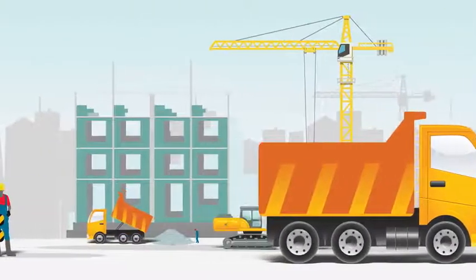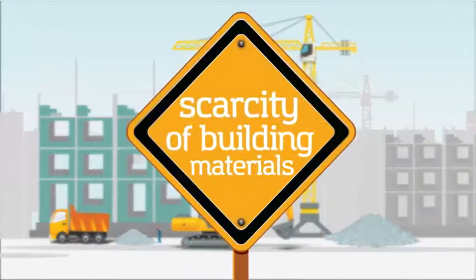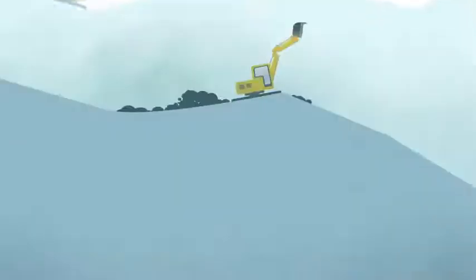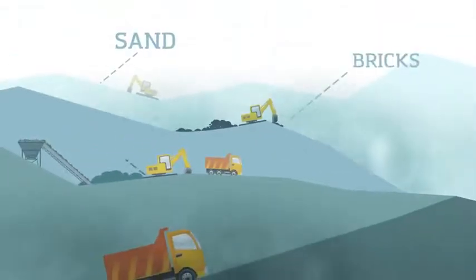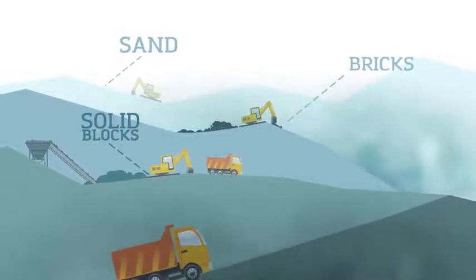One of the main challenges facing the construction sector today is the scarcity of building materials. With quarries fast closing down due to environmental concerns, resources like sand, bricks, and solid blocks are fast depleting.